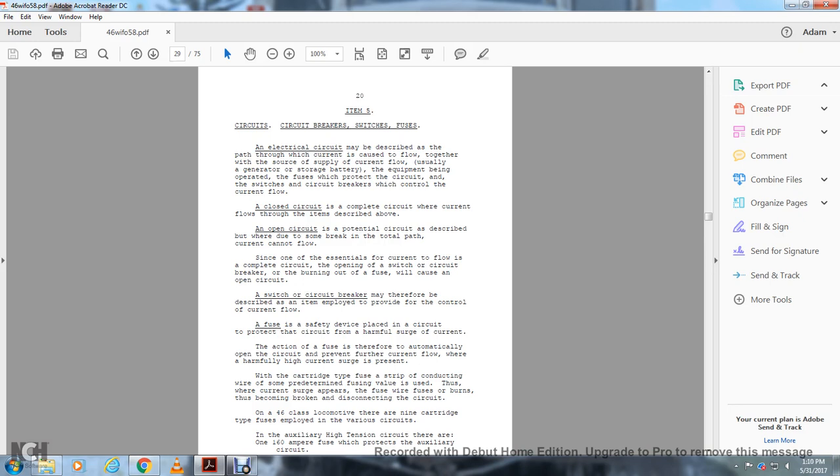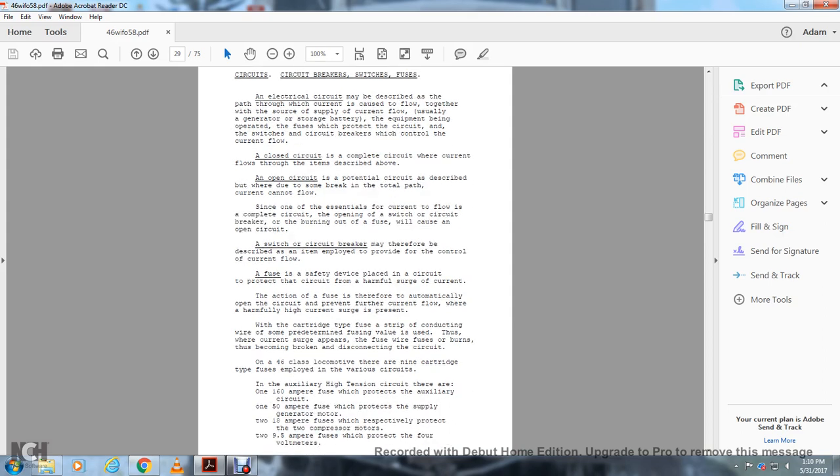The switch and the circuit breaker may be described as items that provide control of the current flow. The fuse is a safety device placed within the circuit to protect it from a harmful surge of current. The action of the fuse is to automatically open the circuit to prevent further current flow when a harmful high current surge is present.